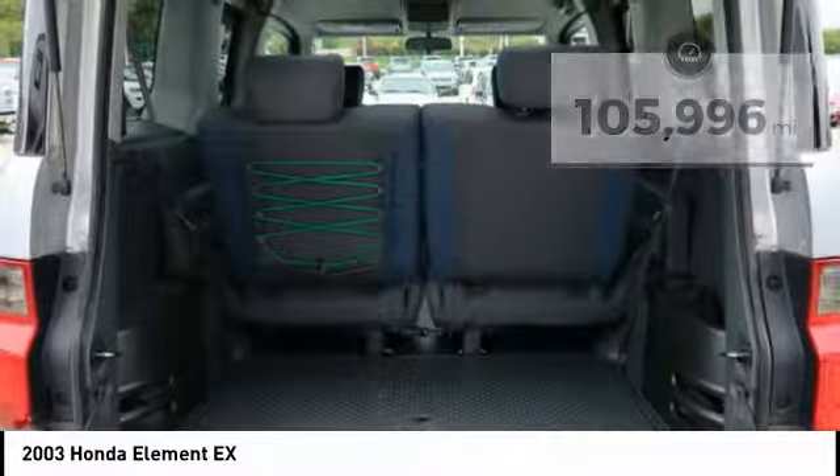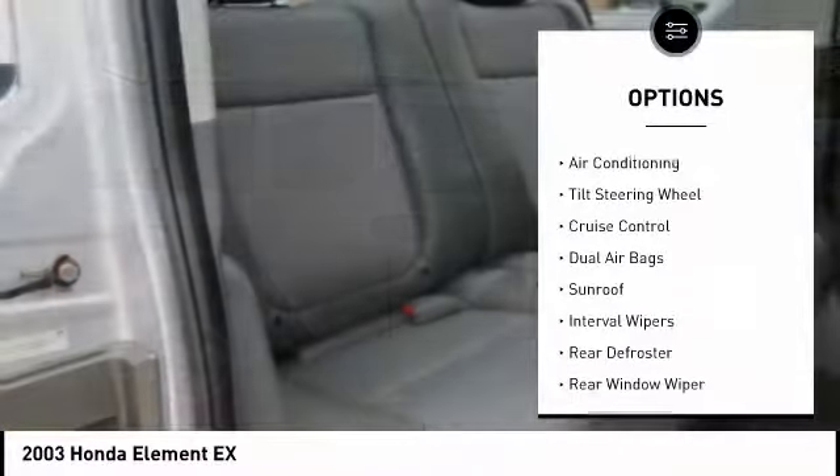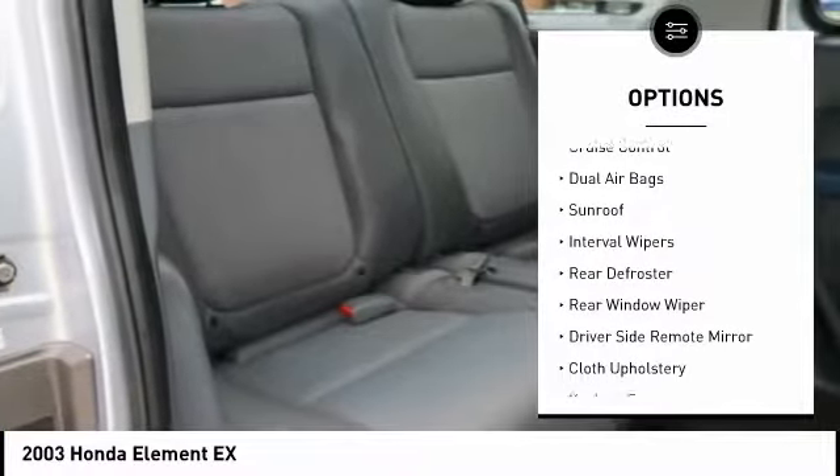Here are some of this vehicle's great options: keyless entry, air conditioning, dual airbags, driver side remote mirror, cruise control, and rear defroster.